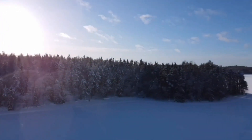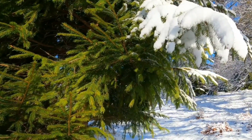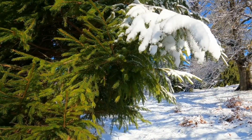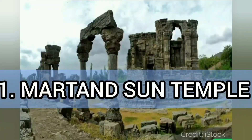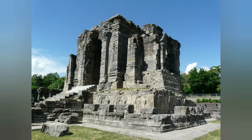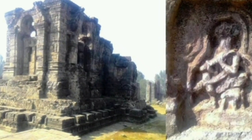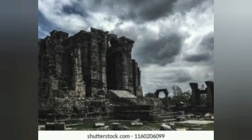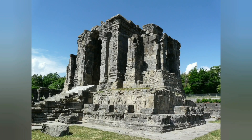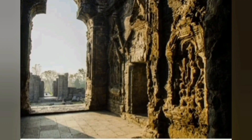From battle-ready forts to the ancient temple ruins, I will bring you a list of beautiful heritage sights of Jammu and Kashmir. Number 1: Martand Sun Temple. If you are visiting Anantanag, don't skip the trip to the Martand Sun Temple. It is a Hindu temple in the Kashmir Valley built by Lalitaditya Muktapida, the third ruler of the Karkota dynasty. The temple's history dates back to the 8th century.